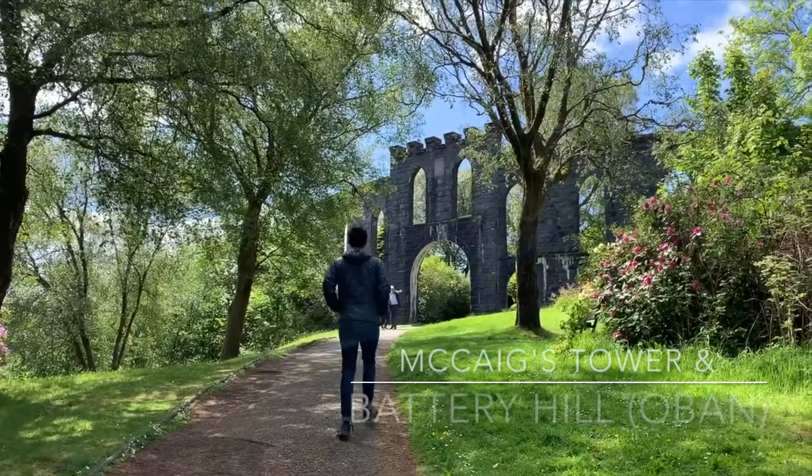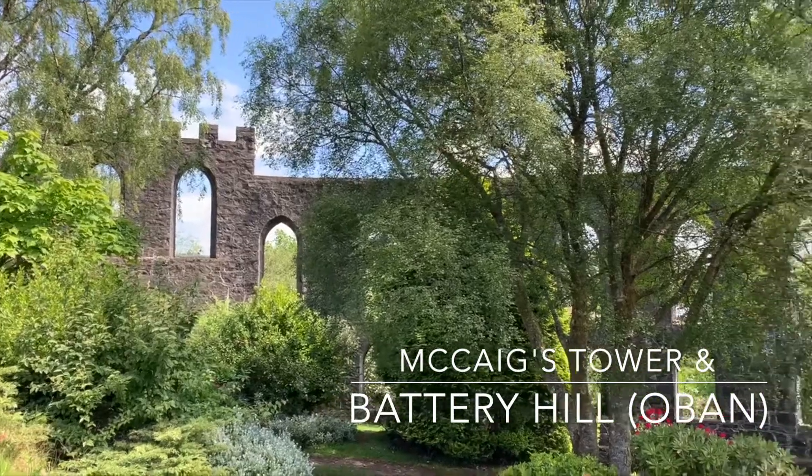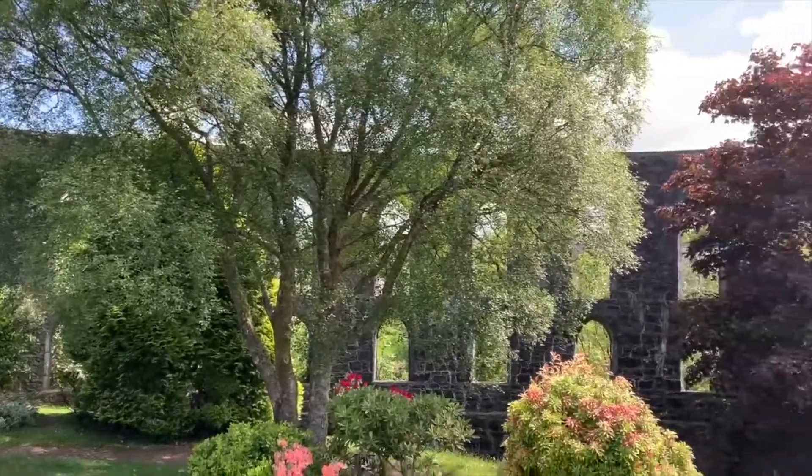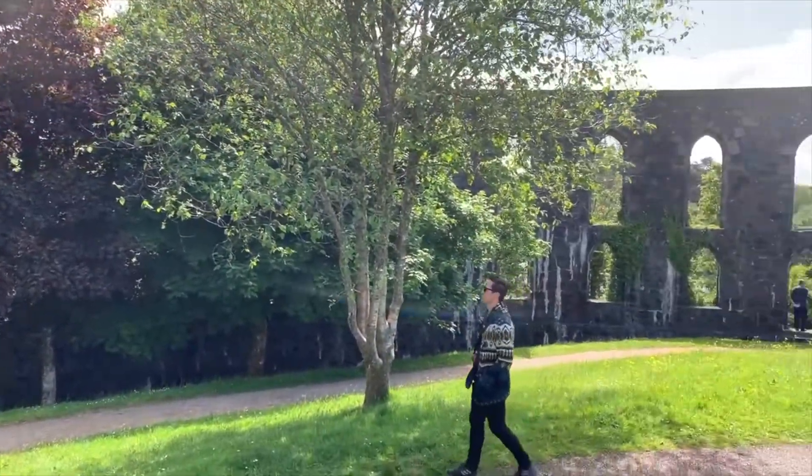That night we spent the night in our Airbnb in Oban, and then woke up the next day to do a bit of exploring. The spots we hit up in Oban included McCaig's Tower and Battery Hill. The tower dates back to 1897 and has a nice garden as well as panoramic views over the city.